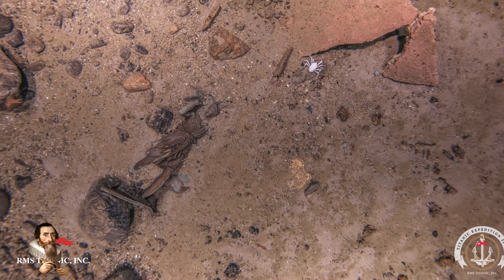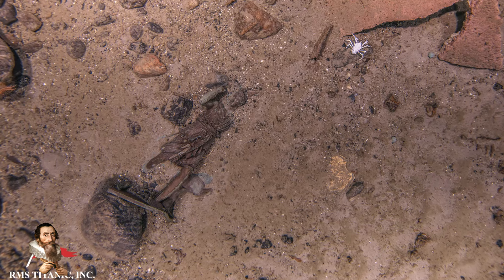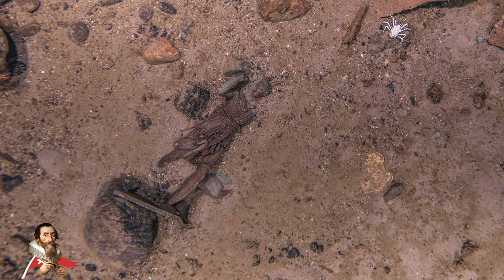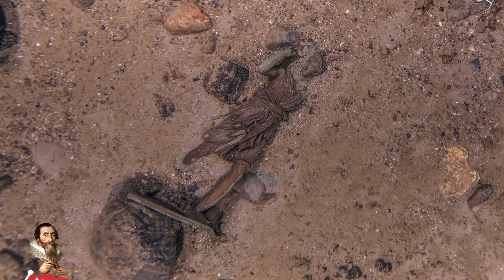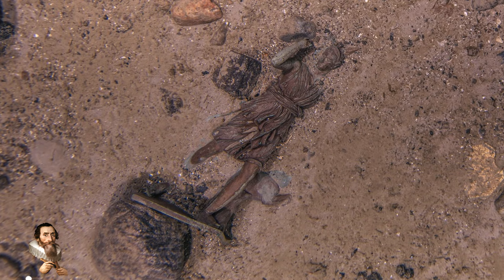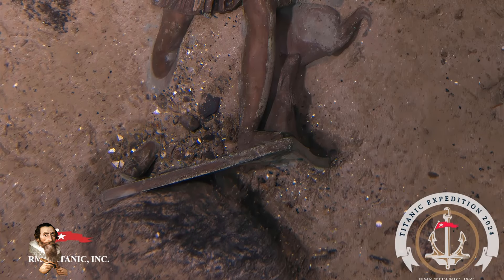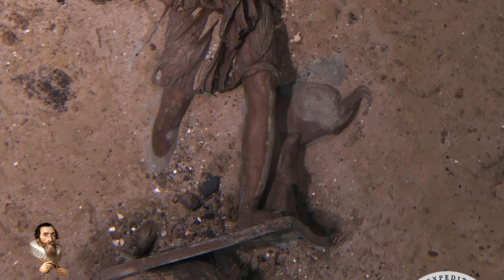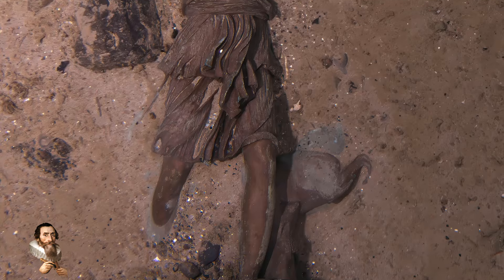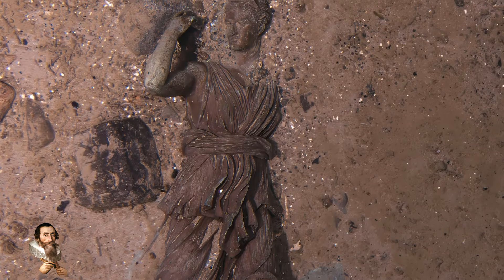The team also announced the discovery of an artefact they were hoping to find, even though it was against all the odds. In 1986, a bronze statue called the Diana of Versailles was spotted and photographed by Robert Ballard, who had only just discovered the site of the Titanic wreck one year earlier. But its location was not known, and the 60-centimetre-tall figure was not documented again. Now it has been discovered lying face up in the sediment of the debris field. The researchers who discovered it said it was like finding a needle in a haystack, and to rediscover it this year was monumental.